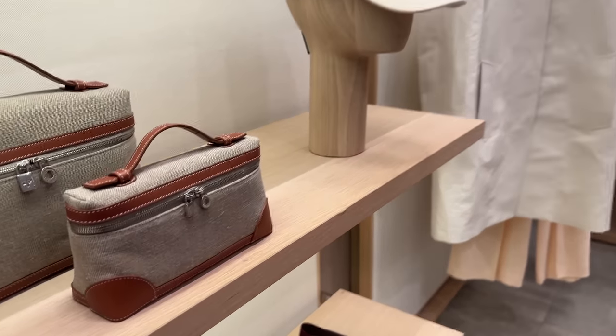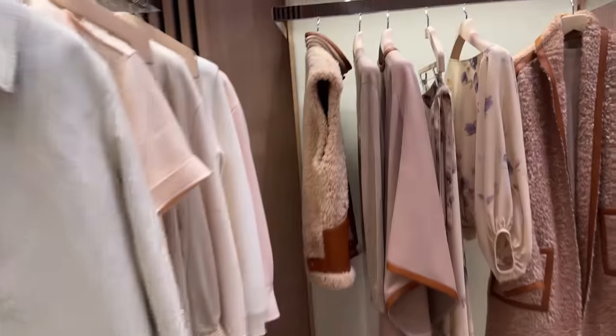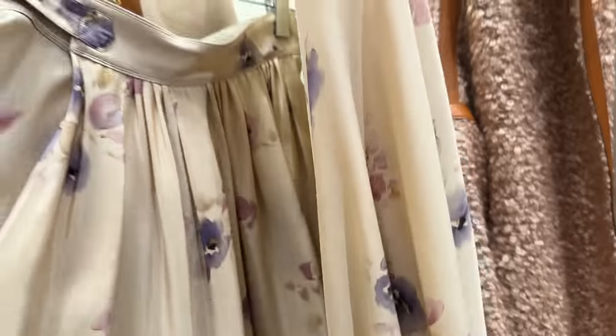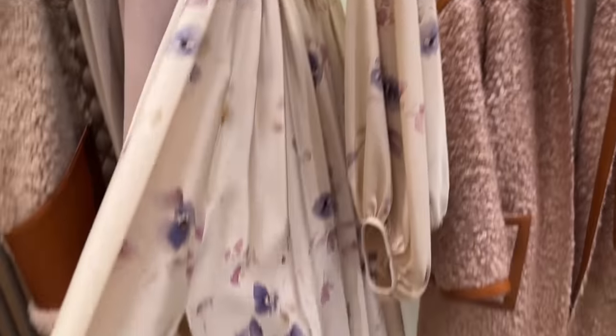They've got these little toiletry pouches in canvas. These also come in leather, all different exotic skins. Let me check out this shearling vest over here. It's quite beautiful. This is really not Loro Piana — it's usually just no prints, no nothing here. So the fact that they have this for their spring-summer collection is funny.